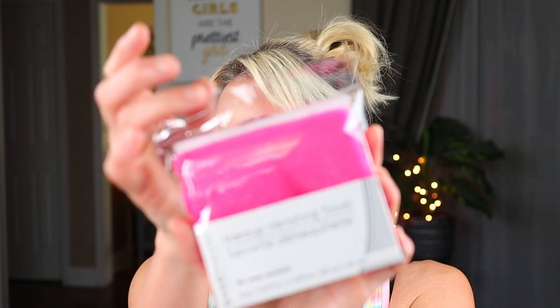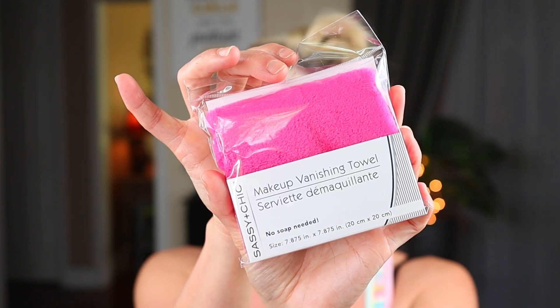And then I bought this here for a future giveaway. I already own one and I've got several others from a different brand, but it's the Sassy Plus Chic Makeup Vanishing Towel. If you're not familiar with this product, it's pretty much a dupe for the Makeup Eraser, which are way more expensive — like $20. You can find them cheaper, but the Dollar Tree has one that does the same thing. It's a little smaller, kind of round, and it works really great especially for travel. So that will be in a future giveaway.